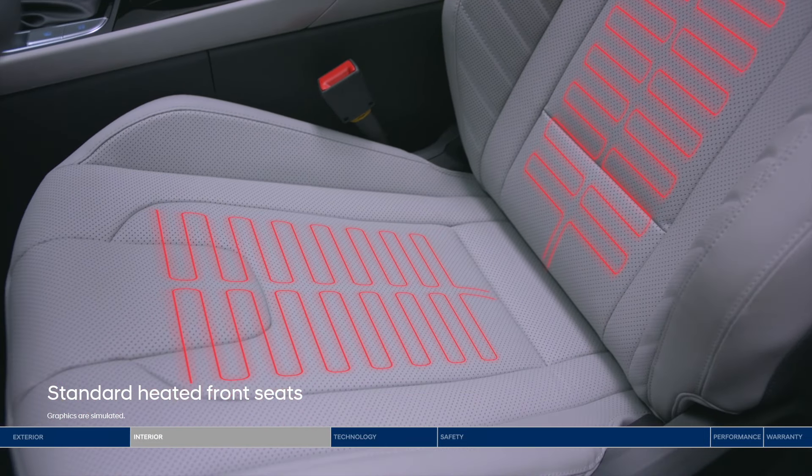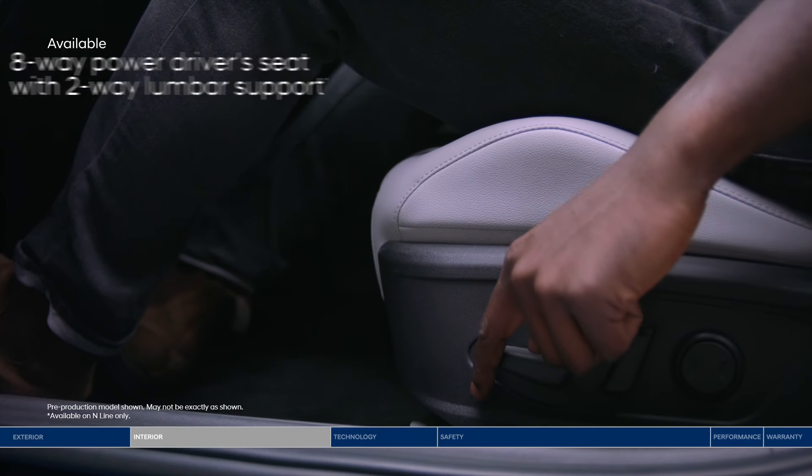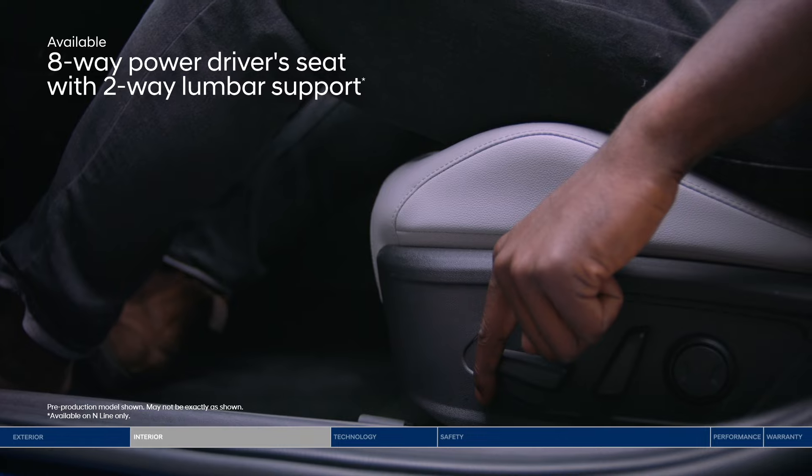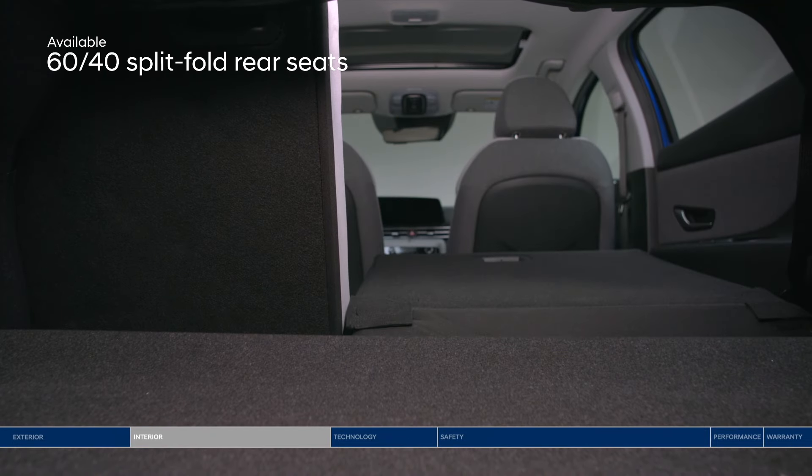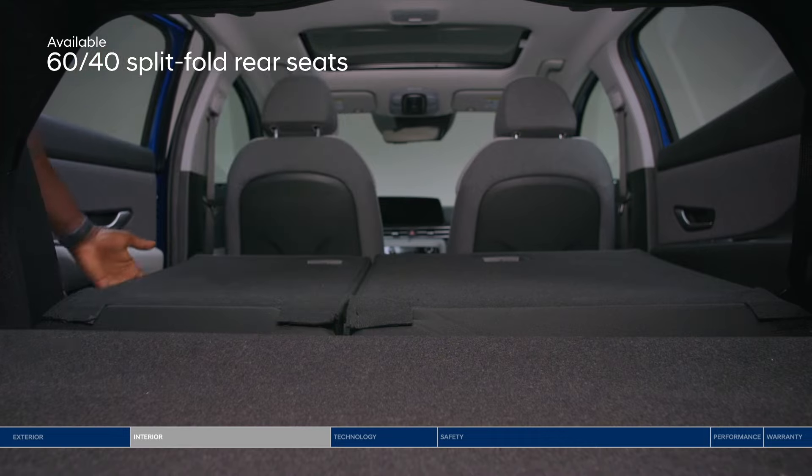Rush hour commute? Settle in with help from the eight-way power driver's seat with lumbar support. And if you need to load up the trunk, the 60-40 split-fold rear seats give you extra space to play with.